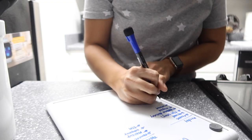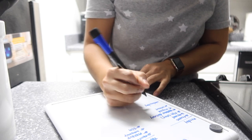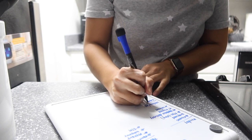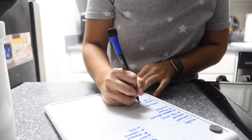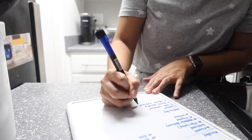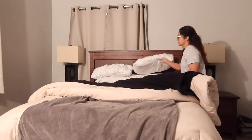Right before bed I like to write down things I have to get done the next day. I've been doing this since quarantine started because I felt like I had no control of anything. Writing things down helps me clear my mind — I'm not awake in the middle of the night thinking about my to-do list — and it helps me get organized for the next day. From there I go to my room and start to undo my bed.